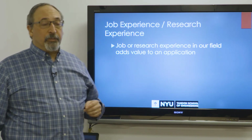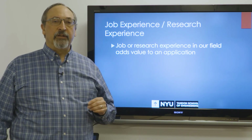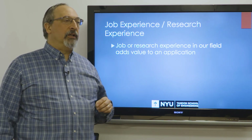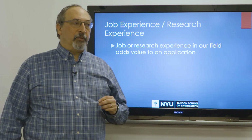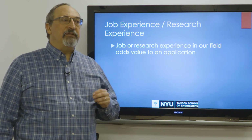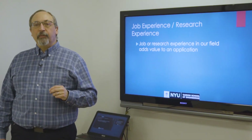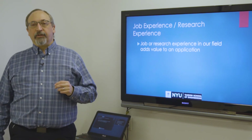If you have job experience or research experience, and if it is relevant to the world of financial engineering, we absolutely will weigh that when we decide whether or not to grant admission. If you don't have job experience or research experience, you are similar to about 70% of our incoming students. About 70% of our students come to us directly from undergraduate programs, and the other 30% have some work experience or research experience.